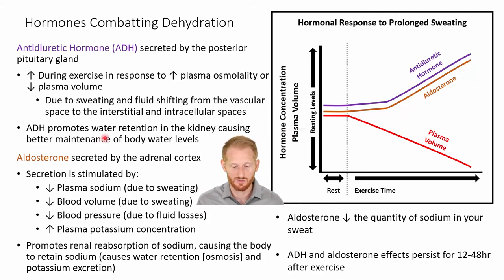Antidiuretic hormone is going to work directly on the kidneys to prevent us from losing more water, promoting water retention to maintain what's left. Aldosterone is going to do a lot of those same things, but it's specifically trying to maintain blood sodium levels. Aldosterone is released by the adrenal cortex, with primary stimulation being low plasma sodium — which leaves the body through sweat — and low blood volume, also a result of sweating. We can also stimulate aldosterone by a decrease in blood pressure from fluid losses and an increase in potassium concentration.